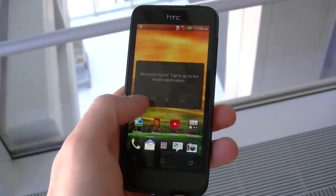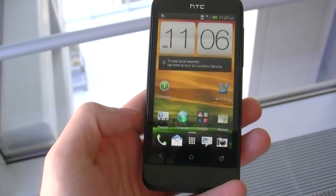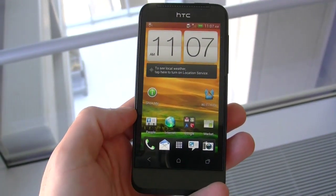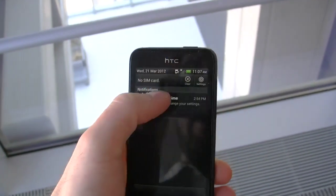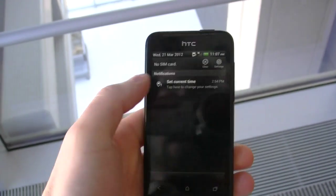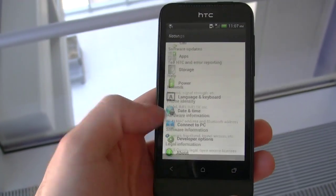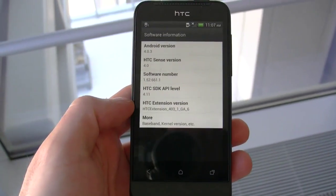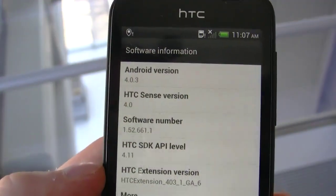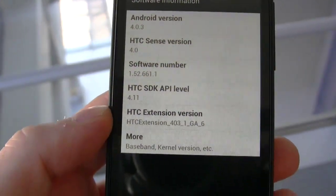This is actually confirmed now that the One V will be running the latest and greatest form of Android 4.0.3 Ice Cream Sandwich, and we'll just verify that here by going into the settings. We were all wondering whether or not this would come with HTC Sense 3.6 like the one on the Sensation, but as you can see, it is now confirmed that HTC Sense 4 is going to be running on this.